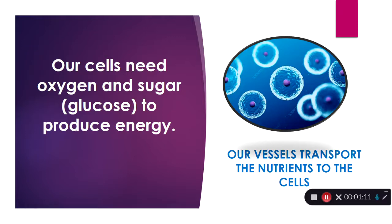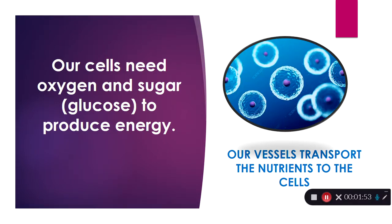From our pathophysiology studies, our cells require oxygen and nutrients — in most cases glucose — to produce energy. Their job is to produce enough energy to do their job. So if it's cardiac muscle, they're producing energy to contract. Different muscles have different jobs, but they all require oxygen and glucose. We also know that our vessels are in charge of transporting both of those things to our cells.